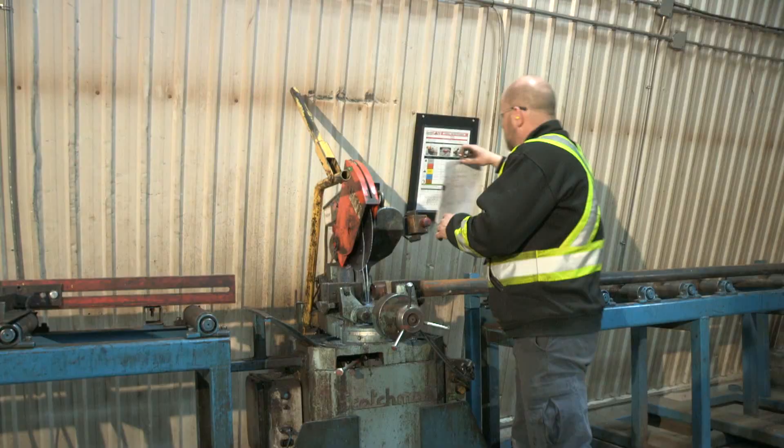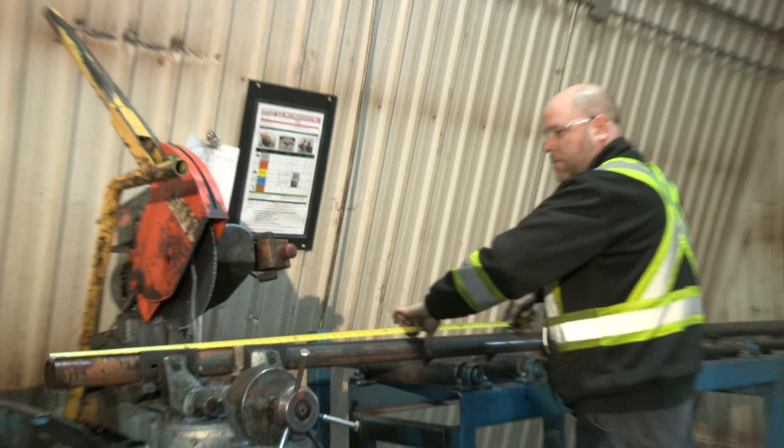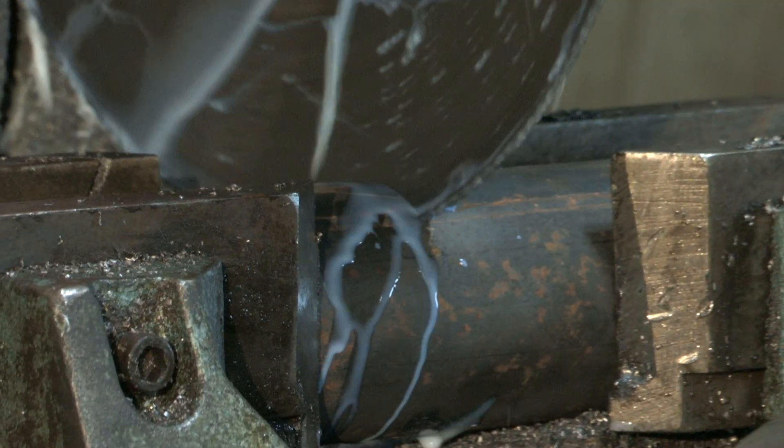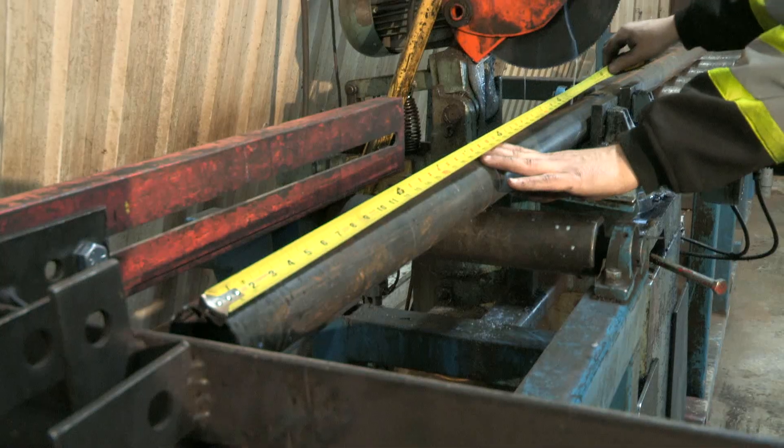Production orders, along with blueprints, identify the part number to be produced, material to be used, and the operation to be performed. BrightSpan's cold saw is capable of processing pipe up to four and a half inches in diameter and in lengths of up to 48 feet.